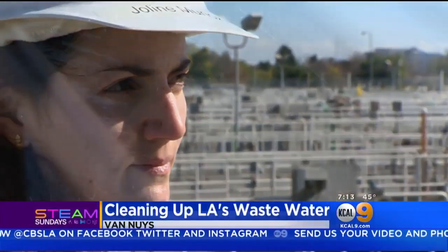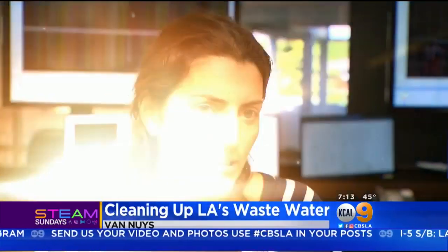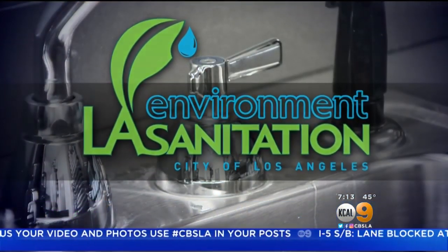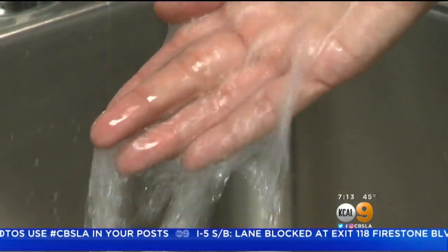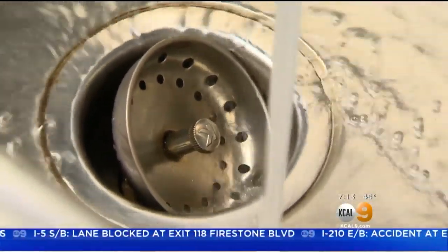Jolene Munoz helps lead the effort to protect and preserve L.A.'s scarce water supply. 'I'm an environmental engineer with L.A. sanitation. The Bureau of Sanitation is charged with collecting and cleaning all of our wastewater. Say you wash your hands — the water goes down the drain, combines with everyone else's water, and goes into a really big pipe that leads to a treatment plant.'